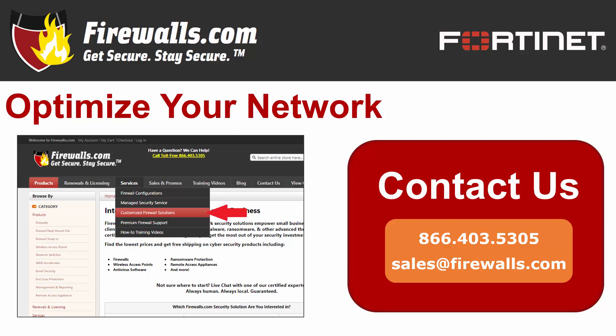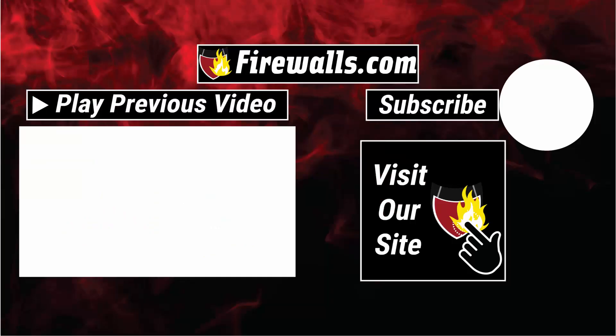If you have any questions about getting started with your new FortiGate 50E, contact our pros here at Firewalls.com by calling 866-403-5305 or by emailing sales at firewalls.com. You can come see the expertise of the Firewalls.com team at work by subscribing to this channel, as our team cranks out videos like these and how-to videos to help you configure and optimize your network. Thanks very much for watching. We'll see you next time.